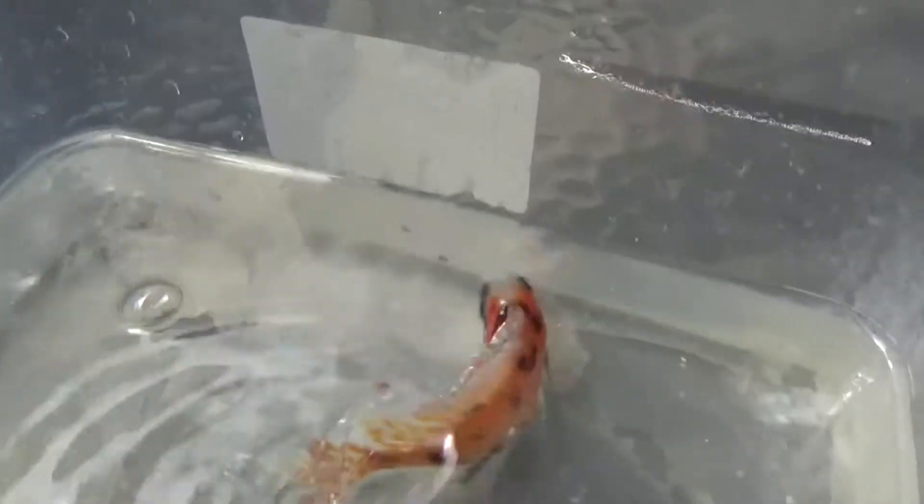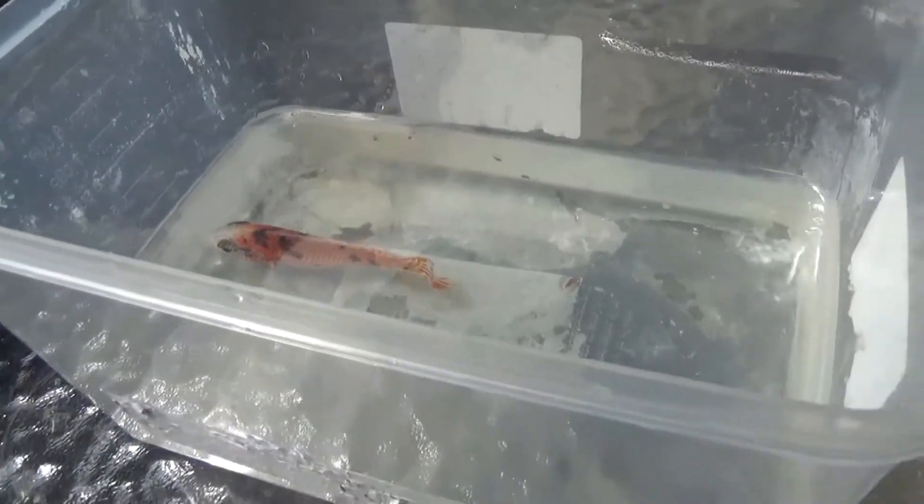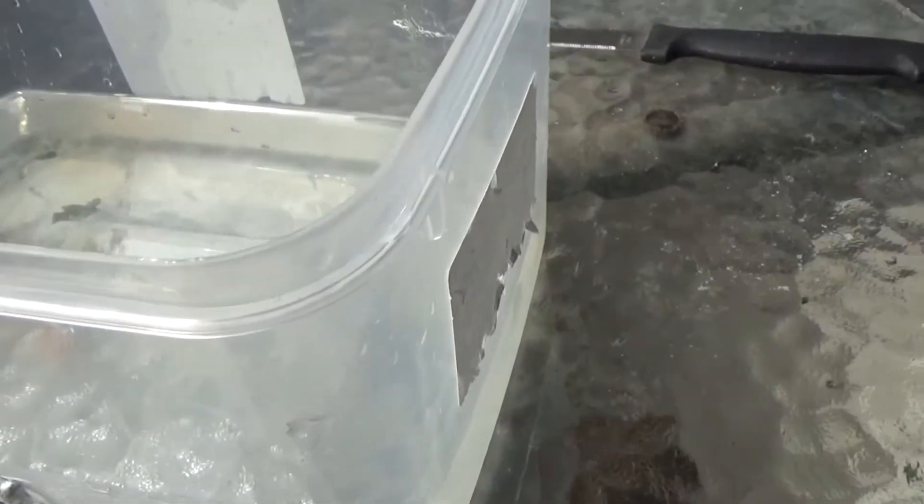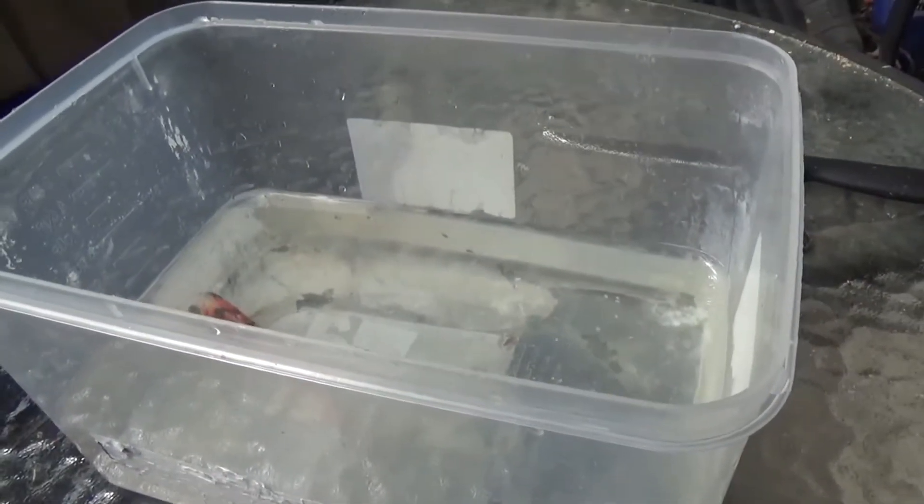So here he is. Hopefully he doesn't splash around too much. What I'm going to do is slowly add aquarium water to this container. This container is only about 25% full. Alright, let's get him home.